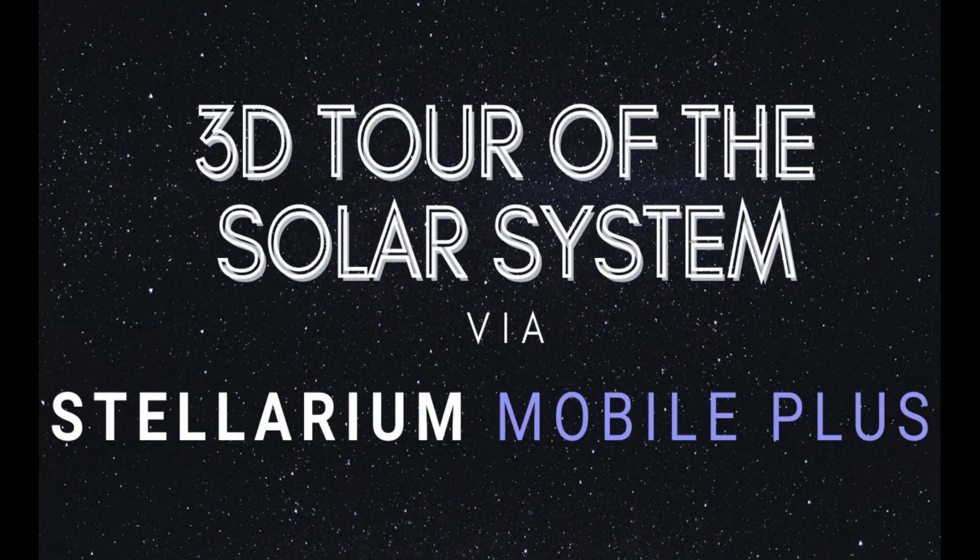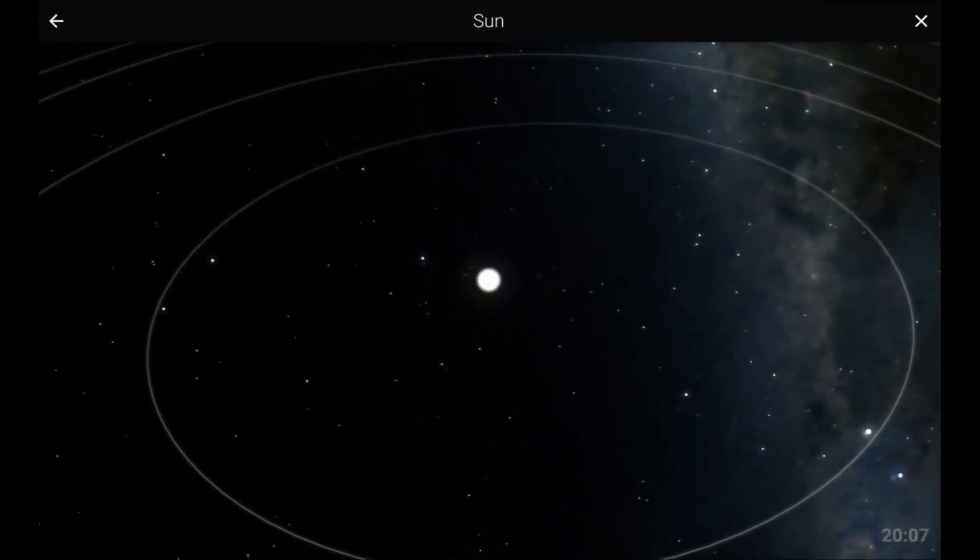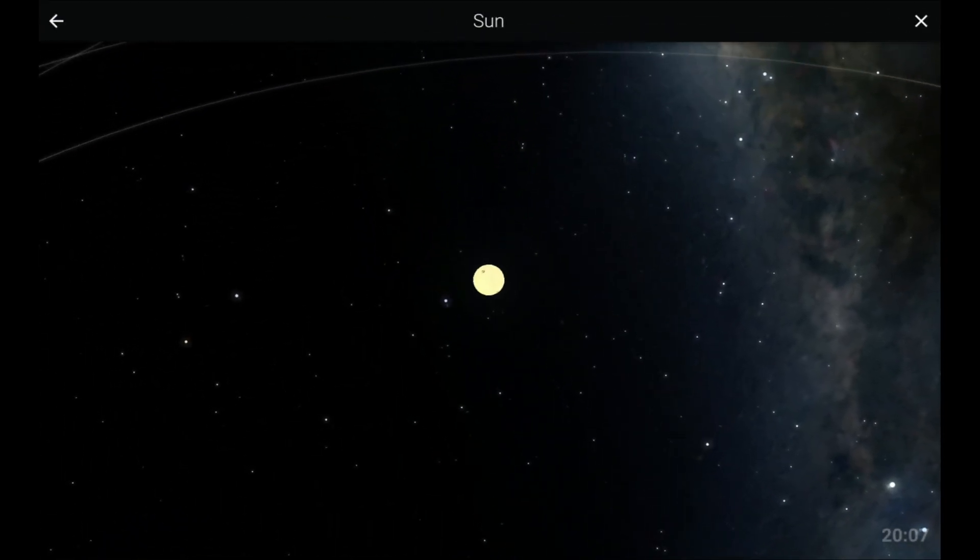We'll take you on a 3D tour of the solar system via Stellarium Mobile Plus, starting with our local star, the Sun.